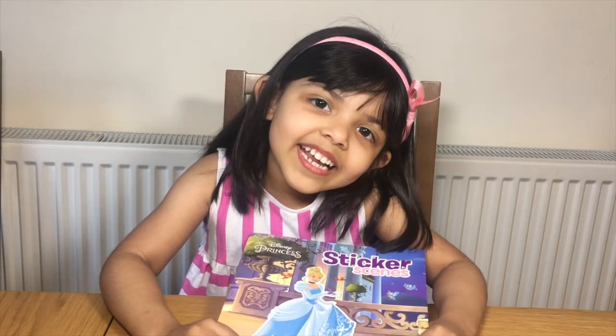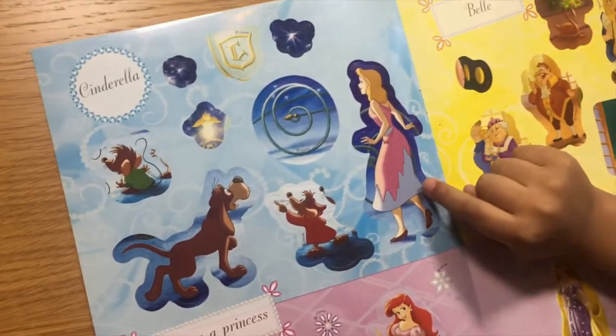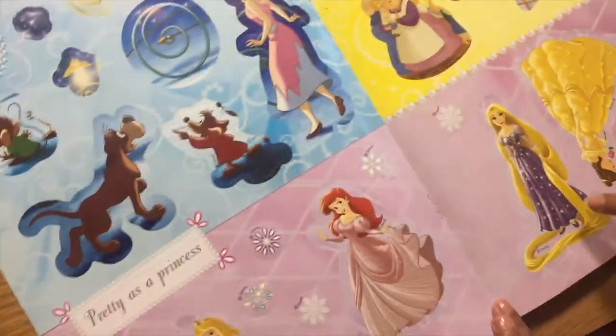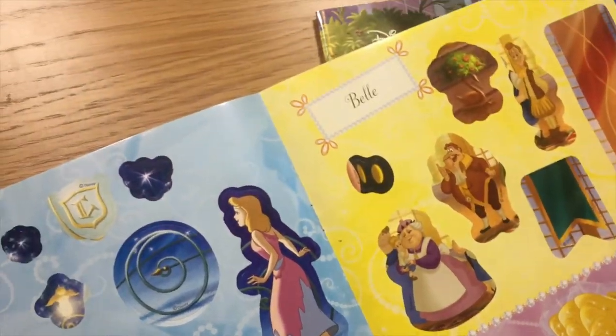Let's get started. So that is Cinderella, Ariel, Aurora, Rapunzel, Belle, Cinderella.